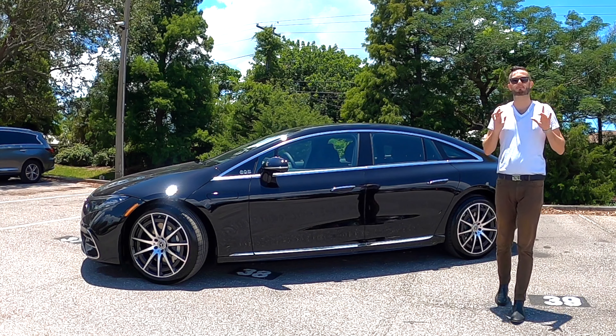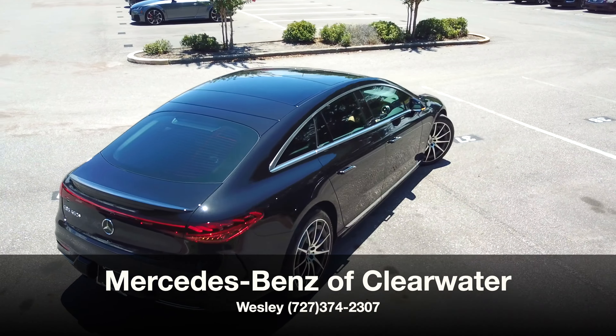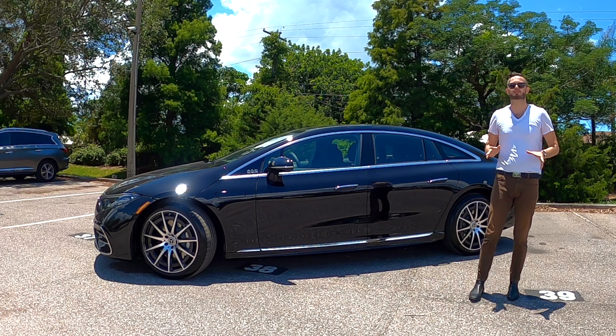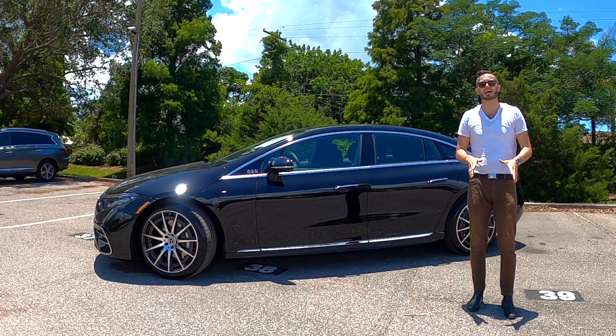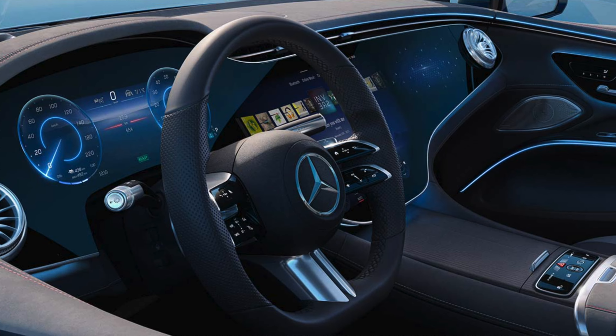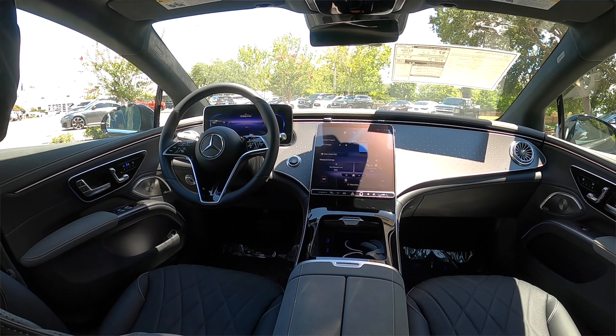The all-new fully electric Mercedes-Benz is here, and Mercedes of Clearwater has given us the 2022 Mercedes-Benz EQS 450 Plus sedan in Obsidian Black. There are three trim levels: Premium, Executive, and Pinnacle. Inside, it offers up to 56 inches of a hyper-curved glass panel screen or a standard OLED touchscreen.